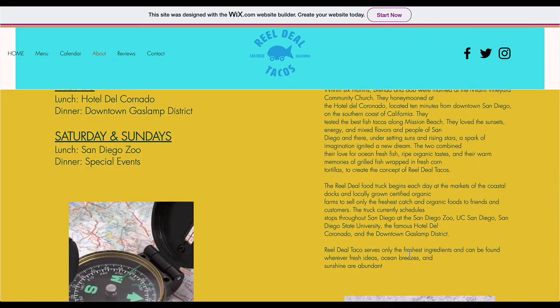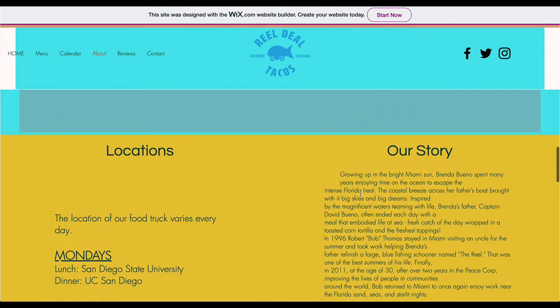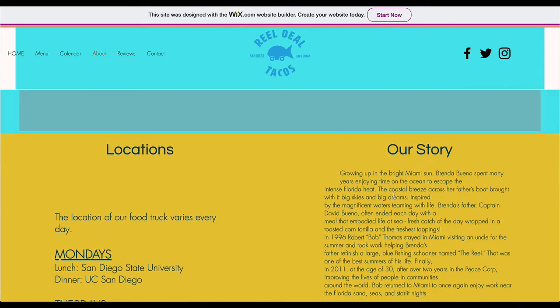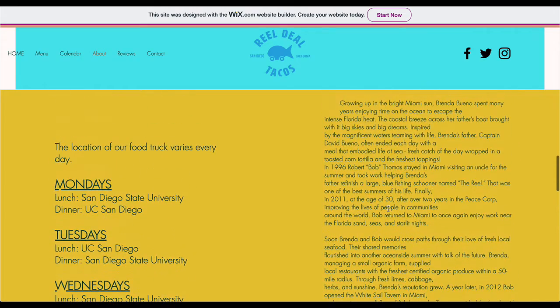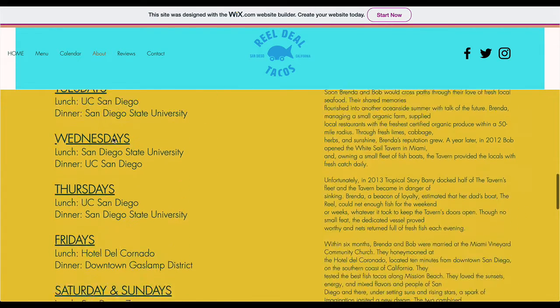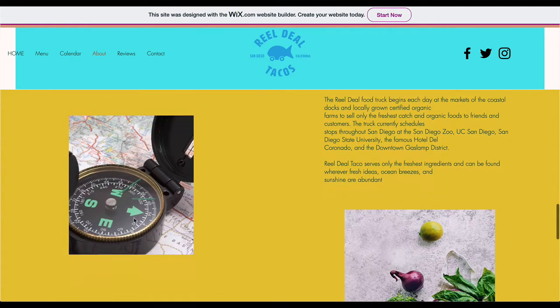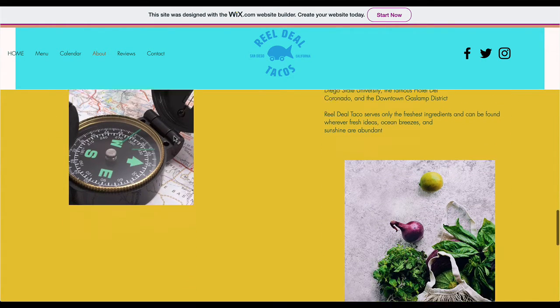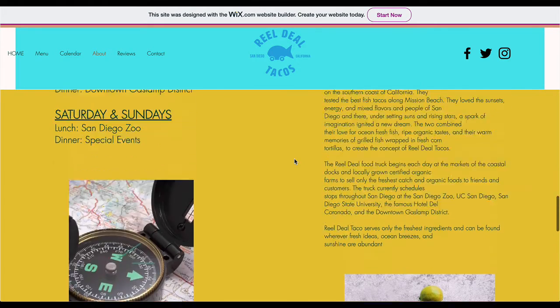We've got to get rid of this — it has to be cut down to probably three or four paragraphs. It's easy to read, so that's okay, but this section isn't necessary — it really doesn't apply to our client that much. I understand why it's there, but it's not needed.